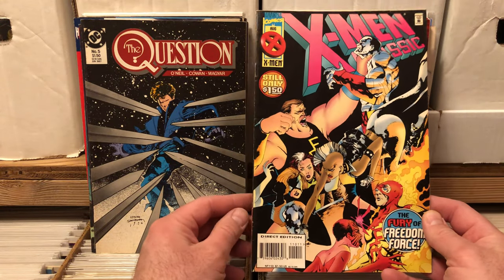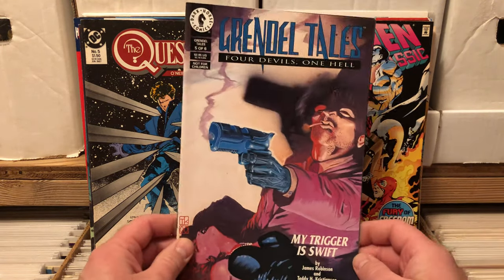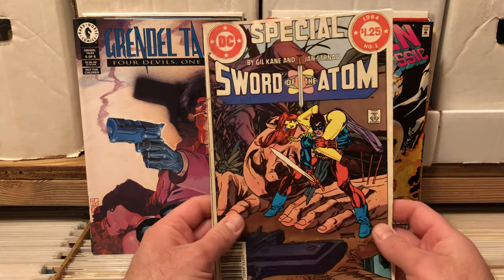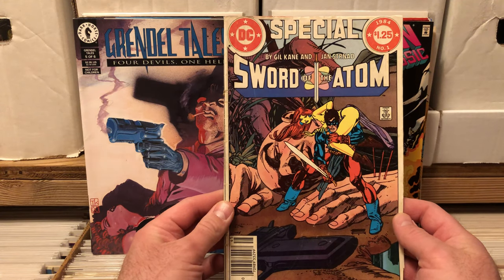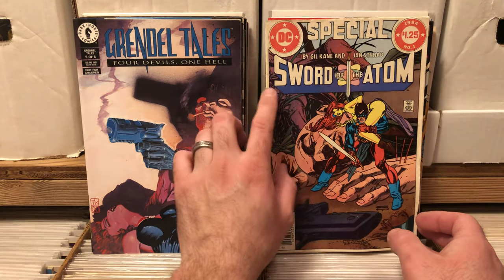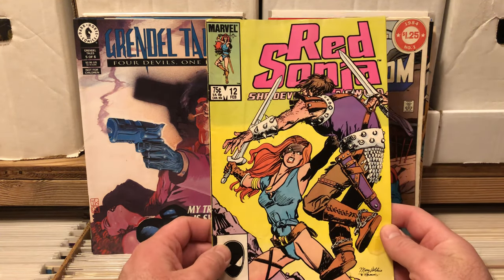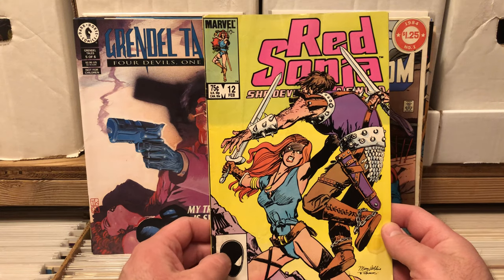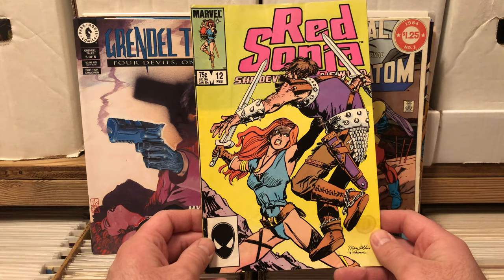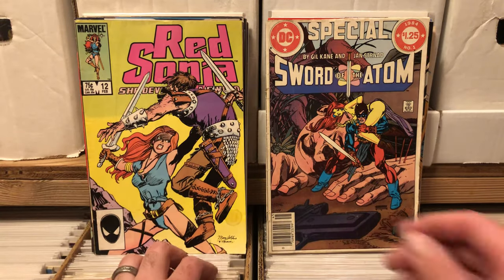X-Men Classics — I'll always take one, big fan of X-Men. Grendel Tales. Sword of the Atom — that looks good. 1984. Some of these are a little rough, but for the most part everything in here was in really nice shape. When you get a huge lot for close to nothing, you kind of don't know what you're getting. Red Sonja issue 12 — I love her comic, very happy to have that.